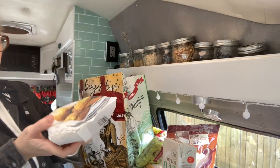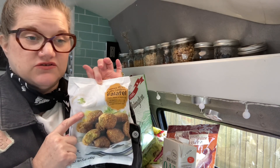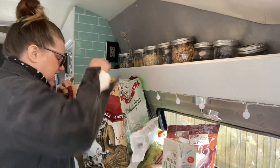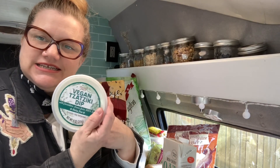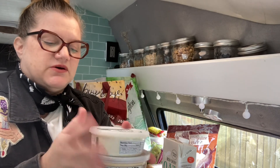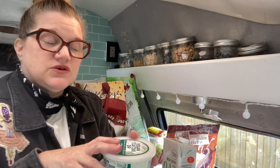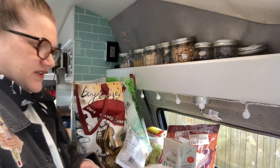These frozen falafel are great — you don't need an oven, you can cook them right on the skillet. I use my cast iron and they're super yummy. I bring them with hummus and the vegan tzatziki dip, which I like better than the dairy one. I also carry baby carrots or little baby bell peppers so I can get some vegetables in throughout the day — it's hard sometimes to get enough veg when you're traveling.